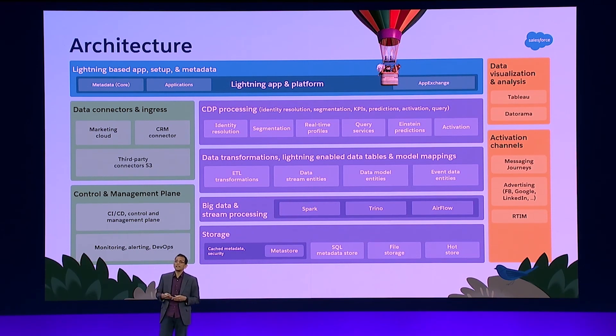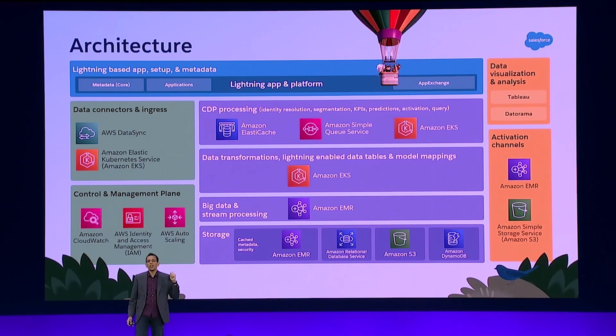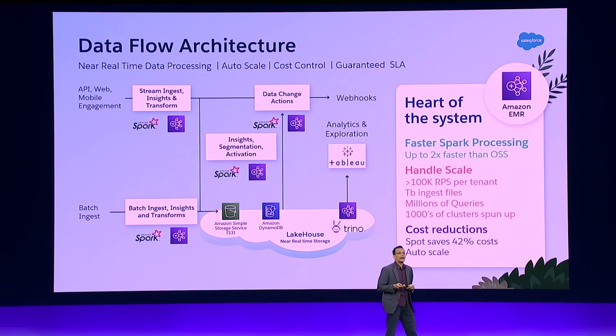We use connectors. We use all the big data technologies like Trino, Airflow, and Spark. We use a lot of AWS services to make this happen — we use Data Sync, we use EMR, and all the EKS instances that run all our compute as well. This is all powered using Spark and Trino services.